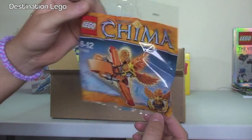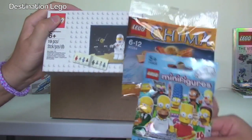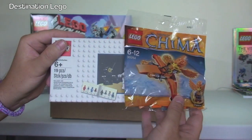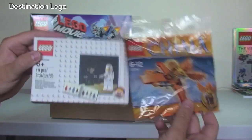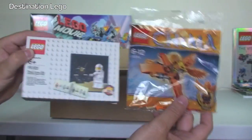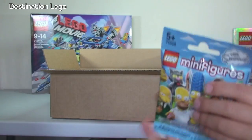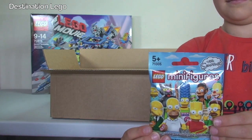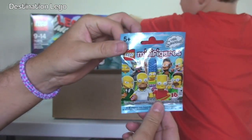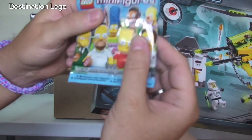30264, the Grax Chima promotional polybag. Here in the UK, for the first seven days of July, if you spent over £25 you got both of these — one of the best promotions I've ever seen. And we've also got another LEGO Simpsons minifigure. The reason I got that was to take my cost over £50 for free shipping.